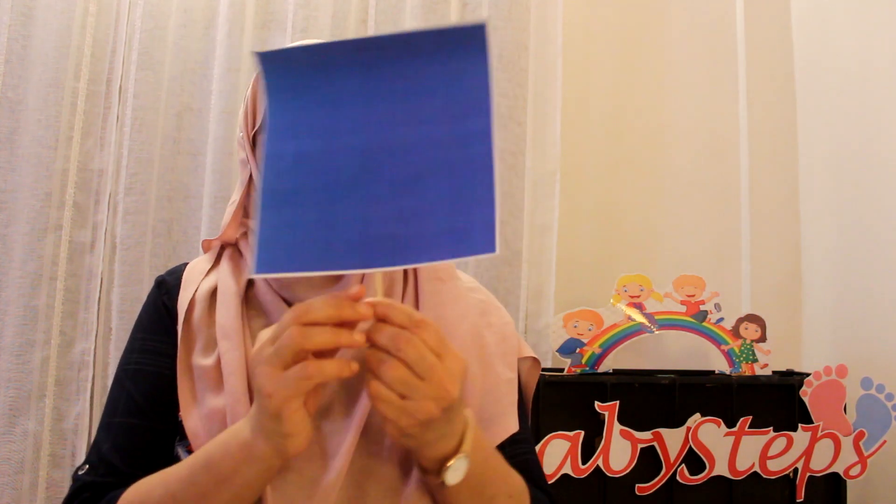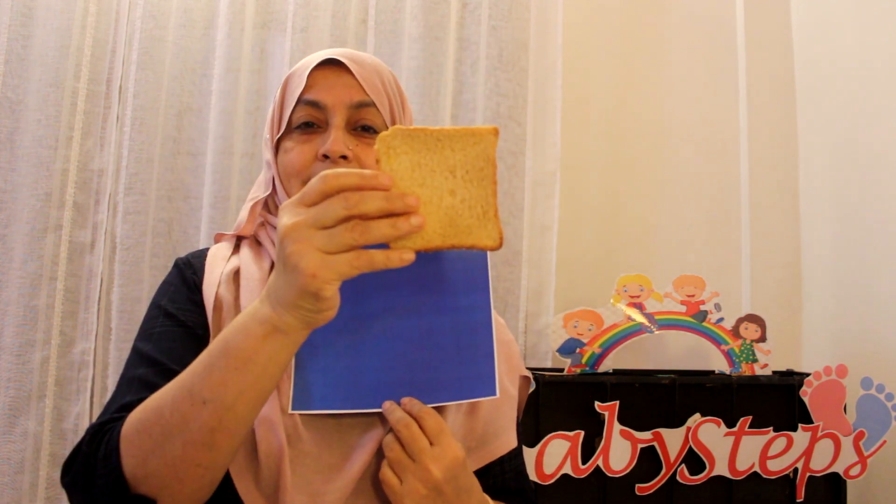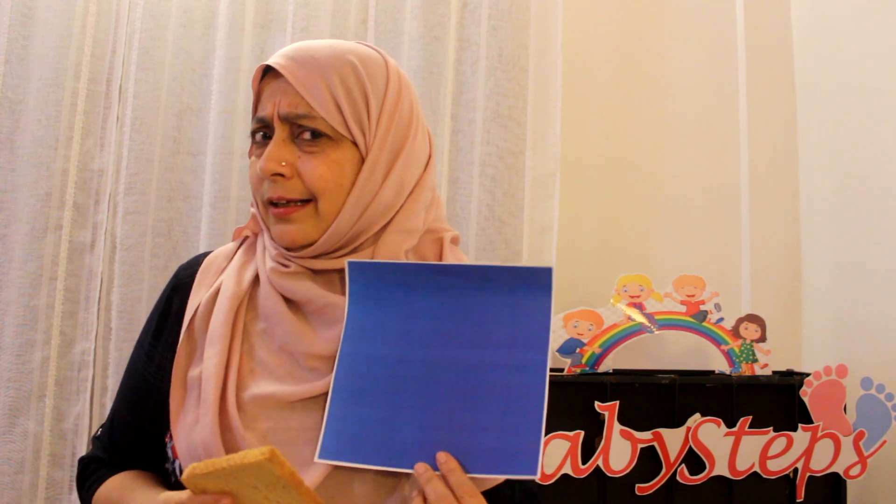Excellent children! The next shape is a square. Very good. What do you think is square in shape in your house or anywhere else? Just think and tell me. I have something for you that is square in shape — can you see? It's square, equal sides. A slice of bread! What else? Somebody said a clock. Okay, so you have a square clock at home. Very good.